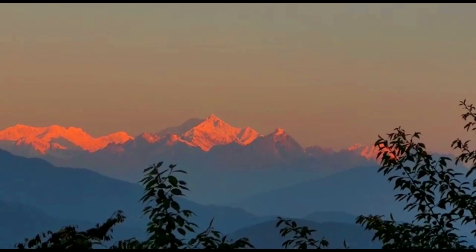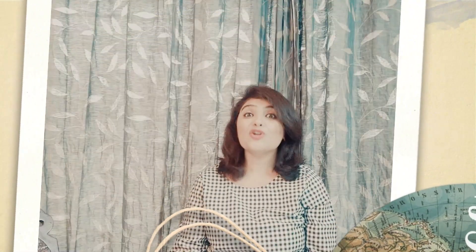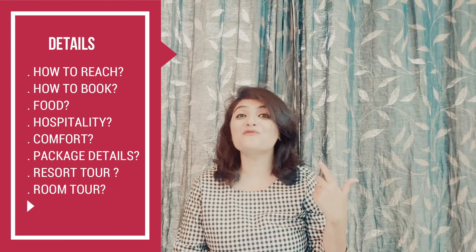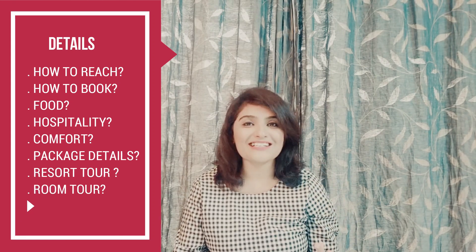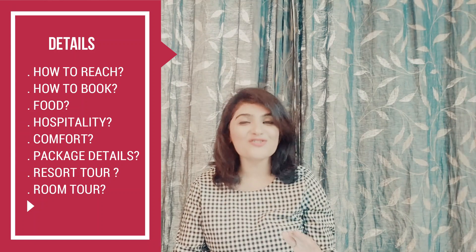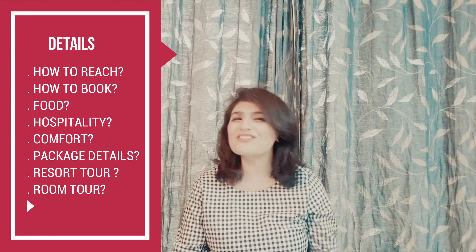In this video, we are going to address Jopadelo Inn related queries: how to reach the resort, how to book the resort, how's the food experience, how's the hospitality, how's the comfort, package details, the entire resort tour, and the room tour. I'll tell you everything in detail, so stay tuned!